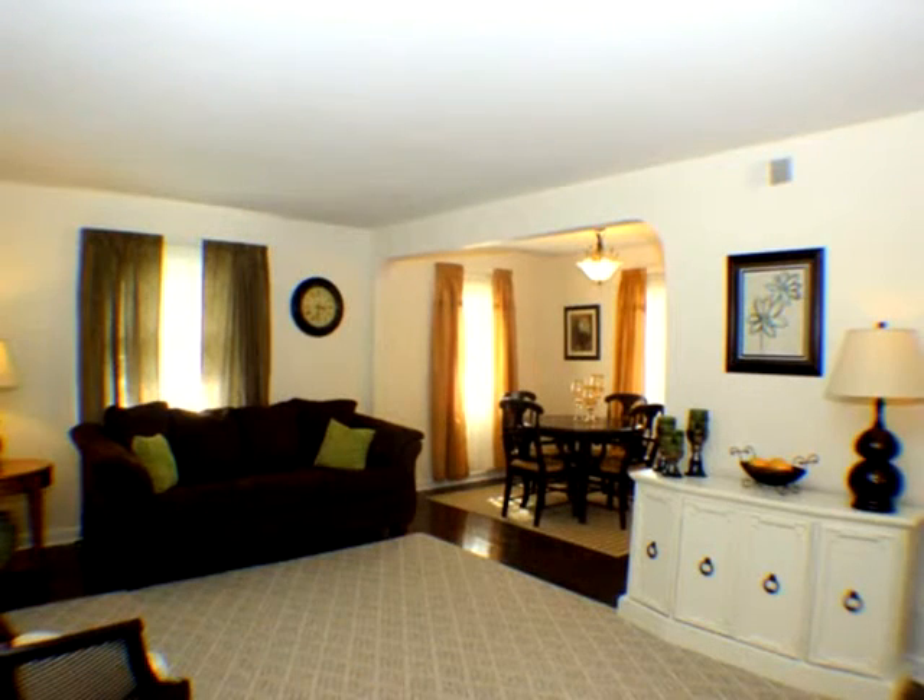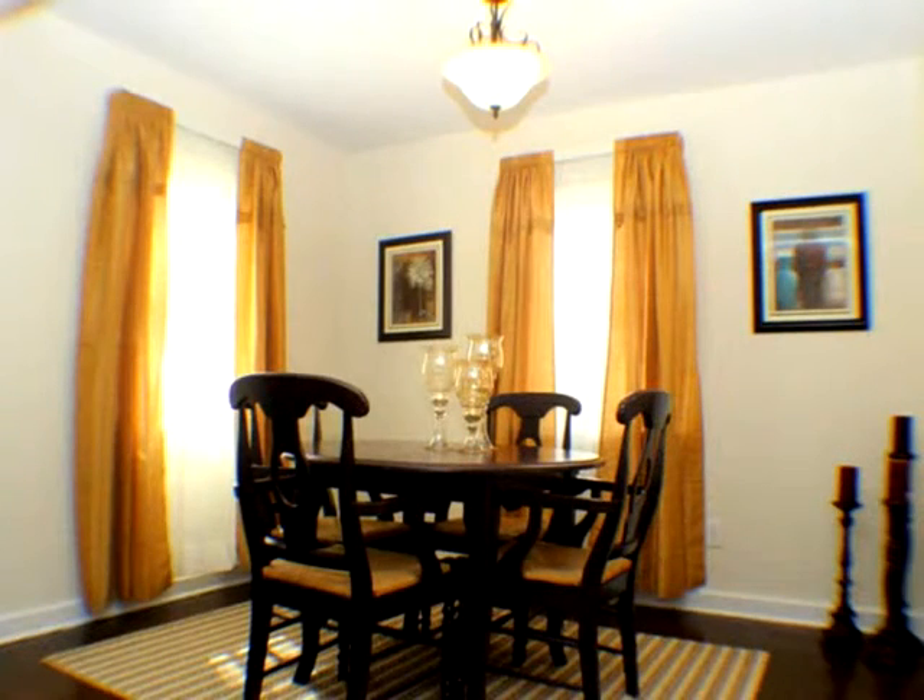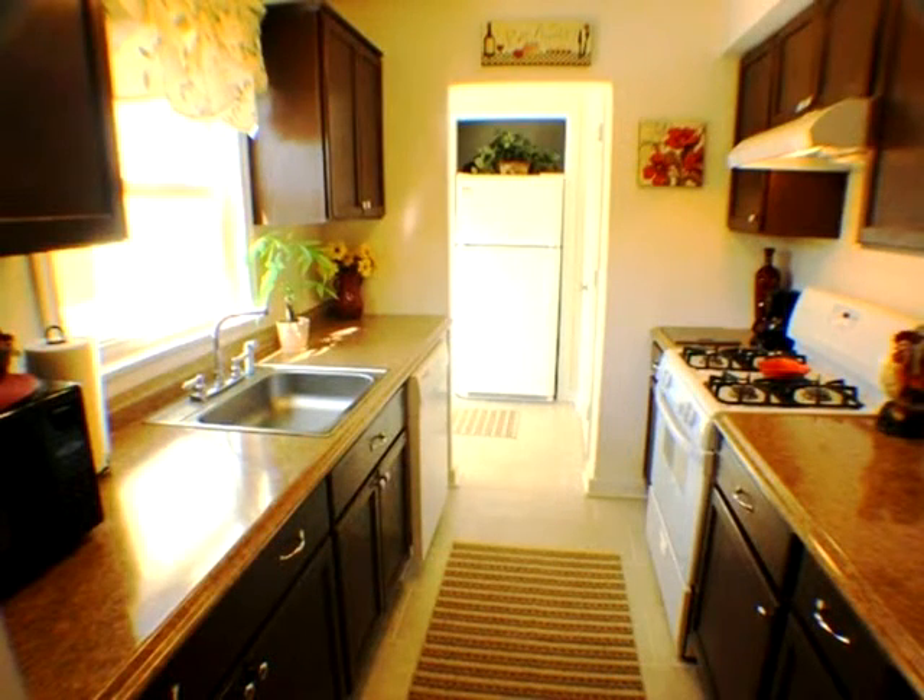Long countertops and plenty of cabinets — the kitchen is packed with many functional amenities for the new homeowner. Three bedrooms with a generous full bath and an updated vanity round out the main level.